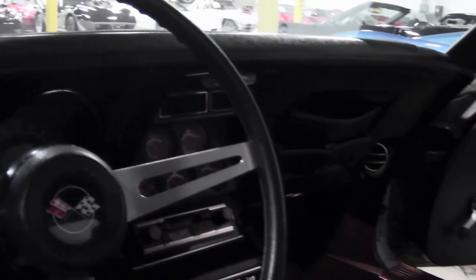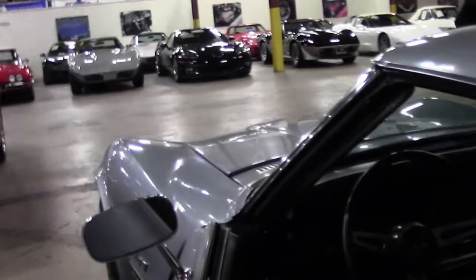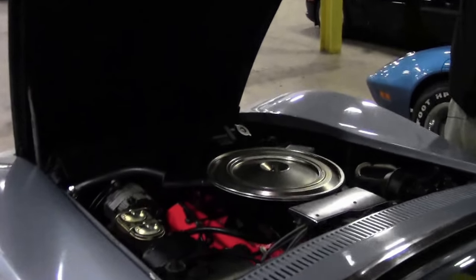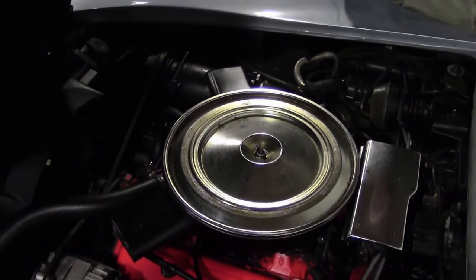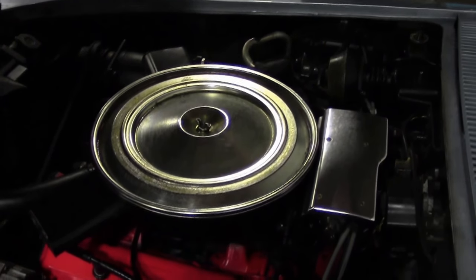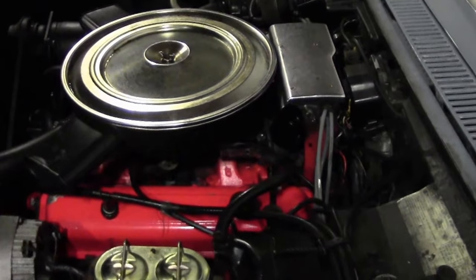The car does run and drive. Once our service department and detail department get done with it, I will do an underside video. It is an AC car — the AC is not blowing at this time — but it has the original style AC unit, and it's a power brake car.